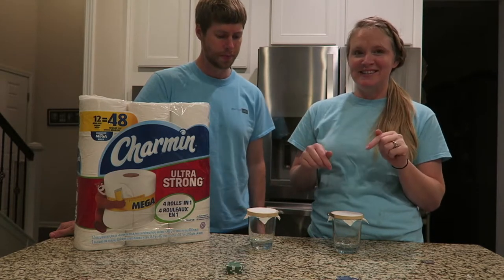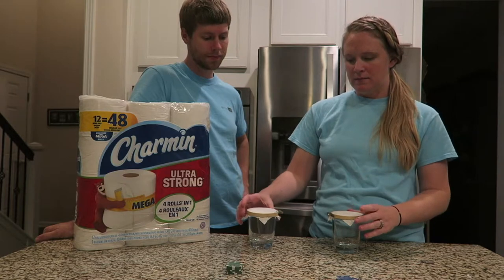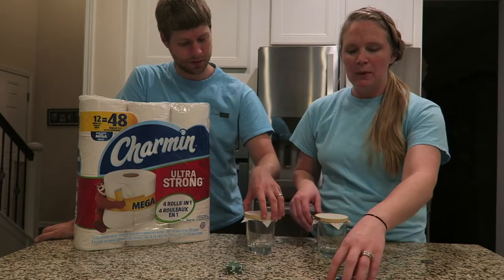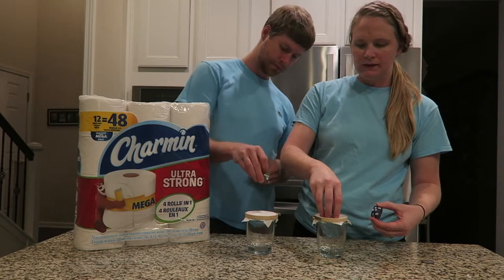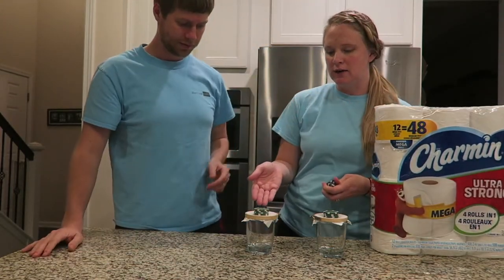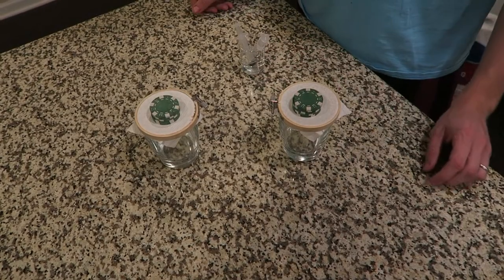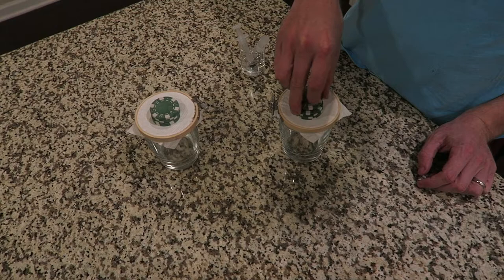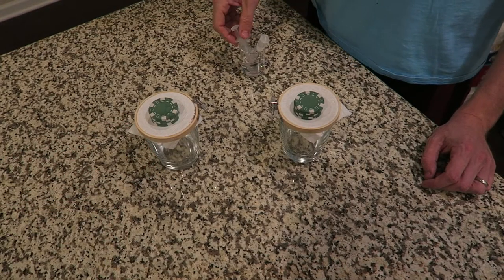So we have some fun tests. This first test we're gonna test Charmin Ultra Strong against Cottonelle toilet paper. We have them stretched over cups in embroidery hoops — we'll zoom in so you can see. We're gonna put five poker chips on each — one sheet of Charmin and one sheet of Cottonelle — then pour one milliliter of water around the poker chips on each toilet paper, and then add more poker chips to see which one is stronger.